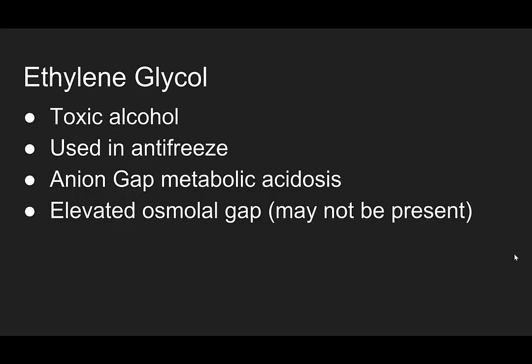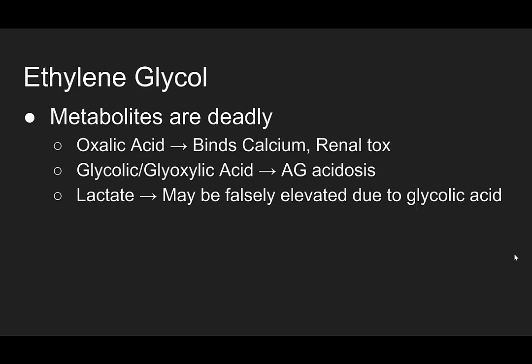So what is ethylene glycol? It's a toxic alcohol used in antifreeze. It causes an anion gap metabolic acidosis as well as an elevated osmolality gap. But like we saw here, this may not be present because only the parent compound increases the osmolality gap. But the metabolites are deadly. Ethylene glycol is broken down into oxalic acid, which binds calcium — which is why the calcium is low in our patient — and causes renal toxicity.